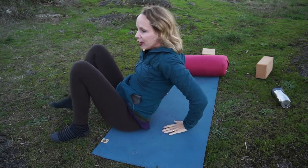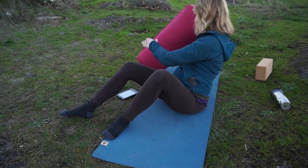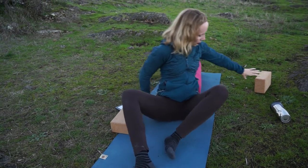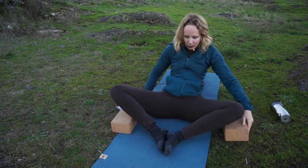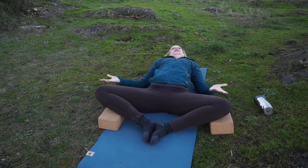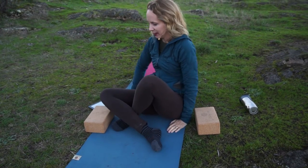It's no more inverted than it is in a pose that gets recommended all the time for when you have your period. It's no more inverted than reclined bound angle pose, which is also level.